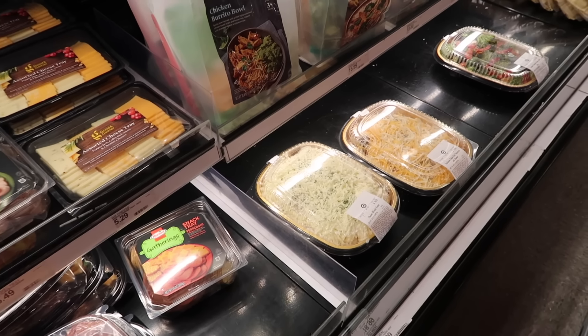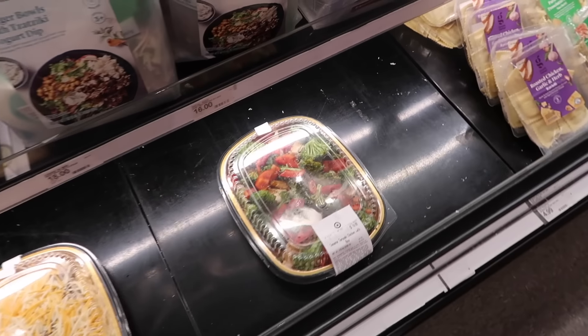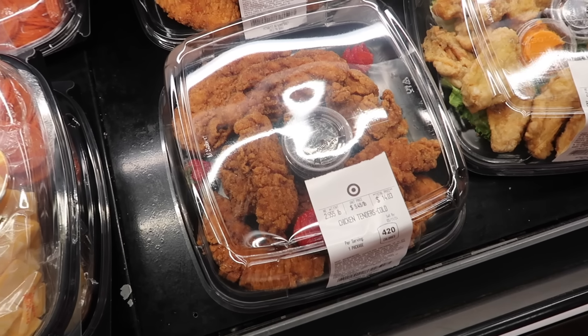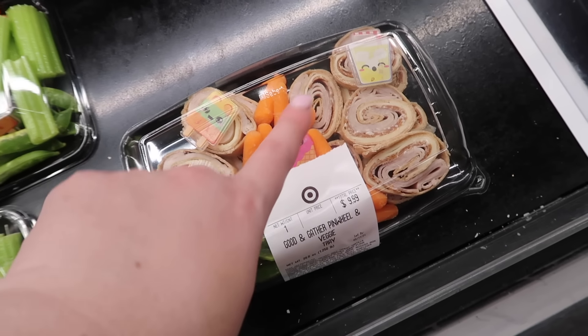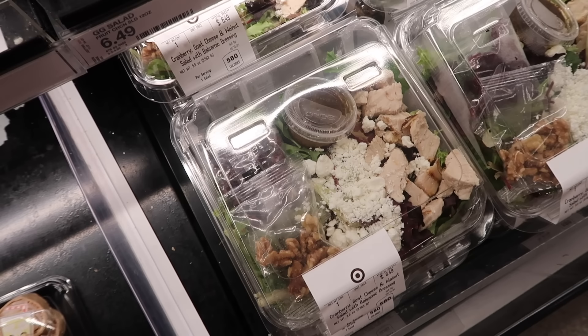They have a chicken alfredo penne — I guess this is like ready meals but they've made them up fresh here. Sesame teriyaki chicken — that actually looks really good. Oh look at this — you can buy chicken tenders. It has like strawberries in it, that's kind of random. And bone-in chicken wings. Look at this — it's got little smiley guys in it. That's so random. Pretty nice looking salads here too. That looks good.